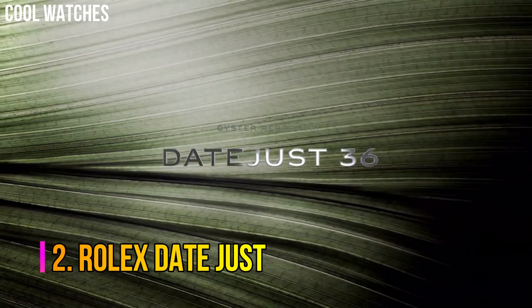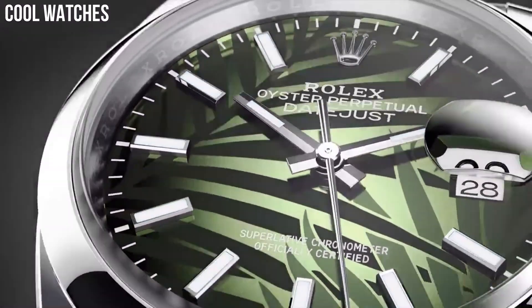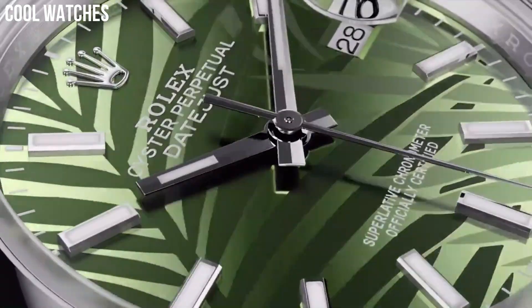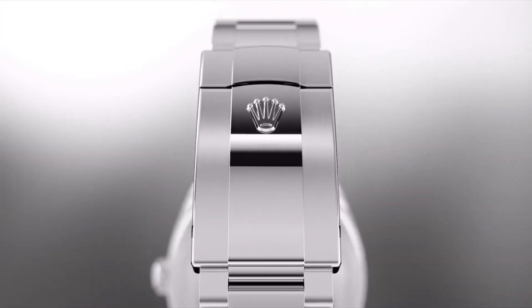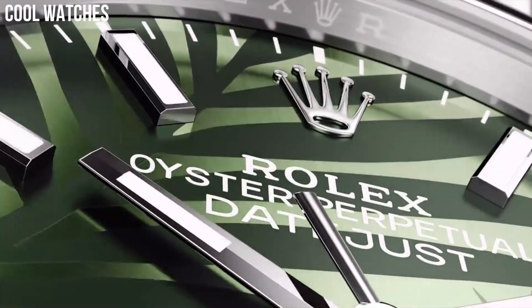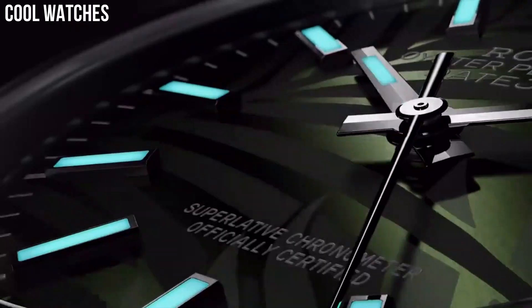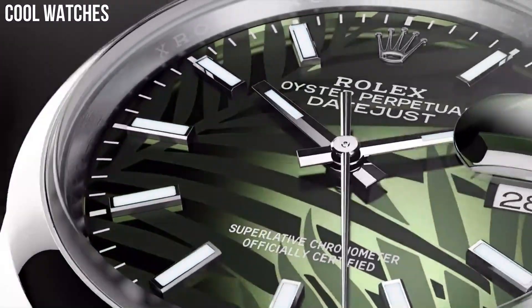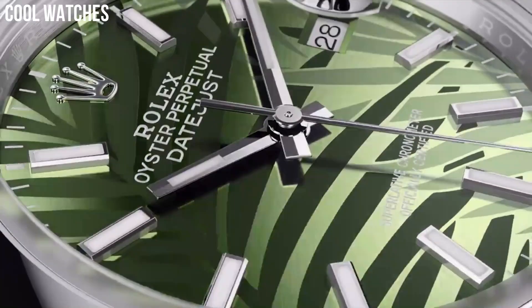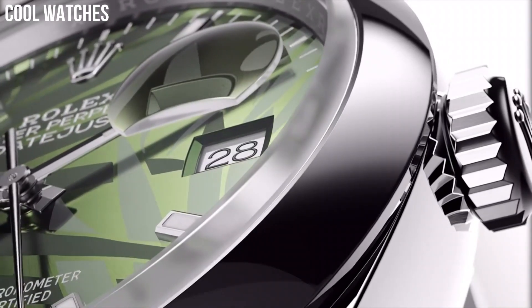Number 2: Rolex Datejust. Rolex introduced the first self-winding wristwatch chronometer equipped with an automatically changing date on the dial. The distinctive Cyclops lens magnifies the date for easy reading. Since its introduction, the Datejust has been one of the most sought-after classic Rolexes. Special features: screw-down crown. Movement: Swiss Automatic. Waterproof depth: 100m.